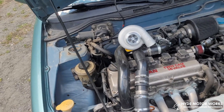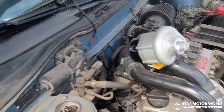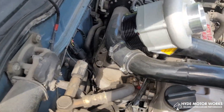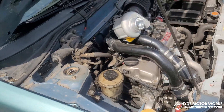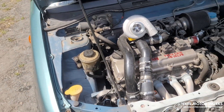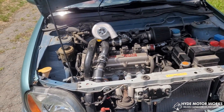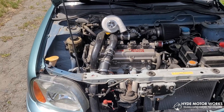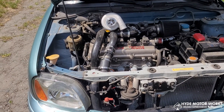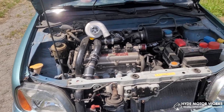How you control a supercharger is basically with the size of the pulley on it. There are calculators on the Road/Track site and also Hyde Motorworks will help you choose the supercharger you want to install. We are going with a pulley that can produce 150 to 160 horsepower.